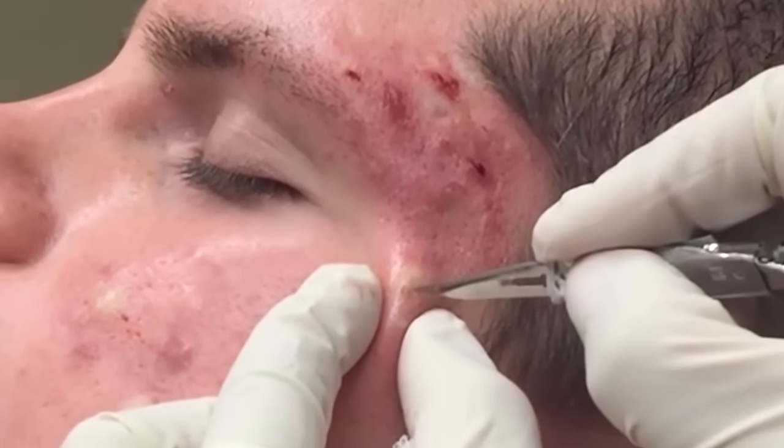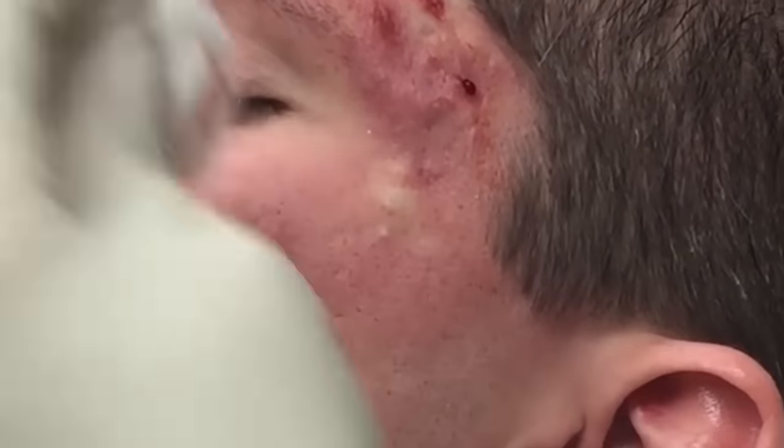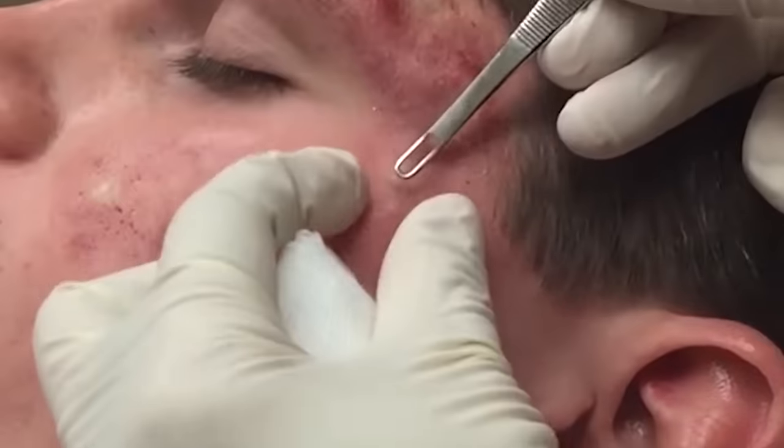You can't get them out without actually nicking the surface of the skin and being able to extract them — you can't just squeeze them. So this is something that's best done in the doctor's office.